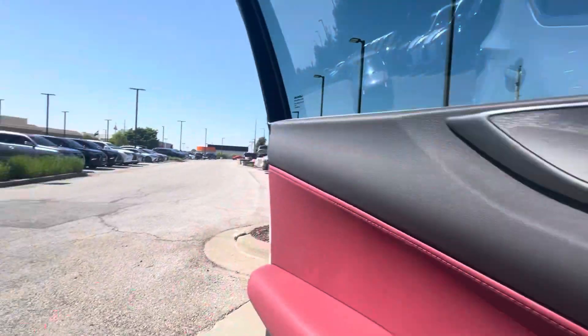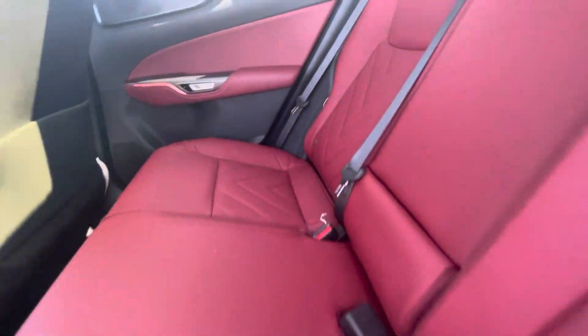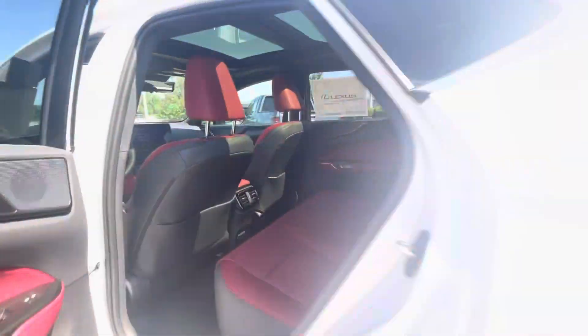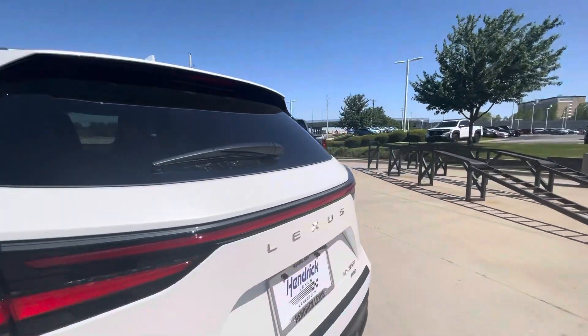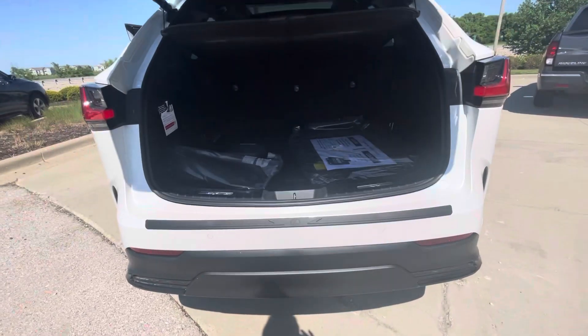Wireless CarPlay, Apple CarPlay, and Android Auto. In the back, again the two-tone with the red and the black. USBs down below — you get two USBs up in the front as well. And it does have a power rear door with a kick sensor, so you can open it using your foot.